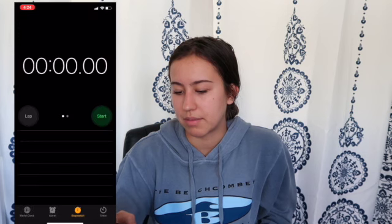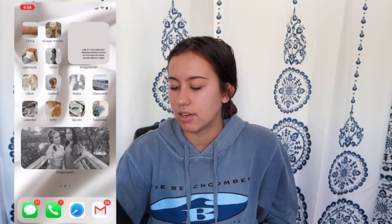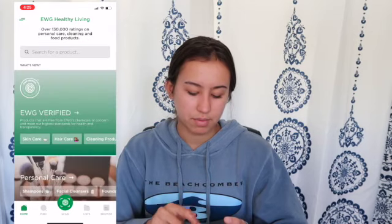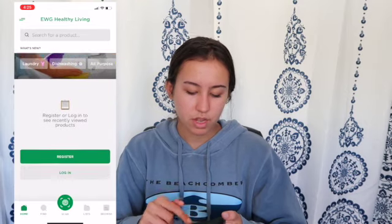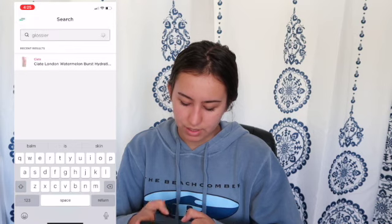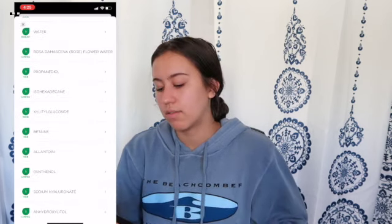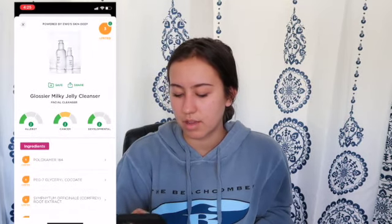I also have VSCO, my Clock app — I use that for alarms and my bedtime — Camera, Notes, Google Classroom, Calendar, and EWG. I want to take a second to talk about EWG. It's an app I love to use. It has different categories — you can look up food, skincare products, self-care products, and cleaning products. Basically you can look up a skincare product, like Glossier's Milky Jelly Cleanser, and it shows you the overall rating and all the high and low risk ingredients in it.